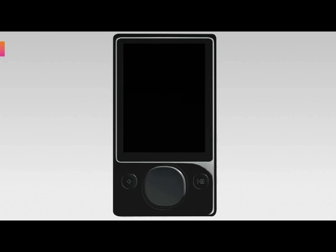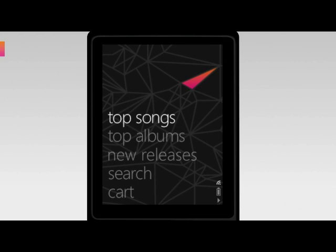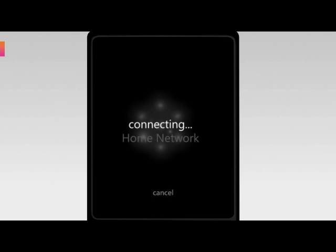Hello, I'm Terry Farrell. I'm a product manager in the Zune marketing team. New for Zune 3.0, we're introducing several new functions that expand the Wi-Fi features, including the ability to wirelessly browse and search for music in Zune Marketplace.